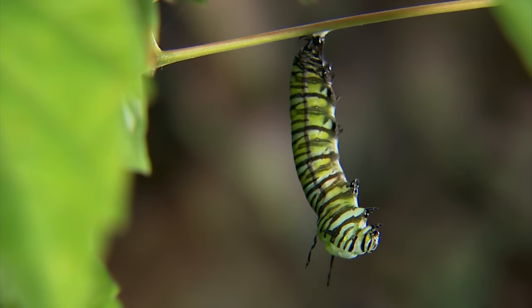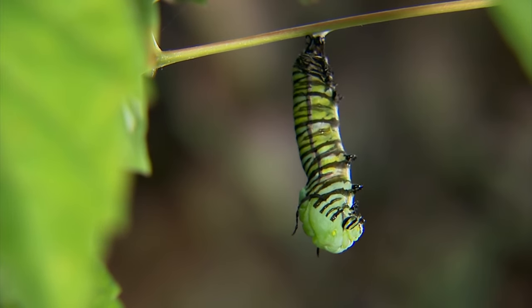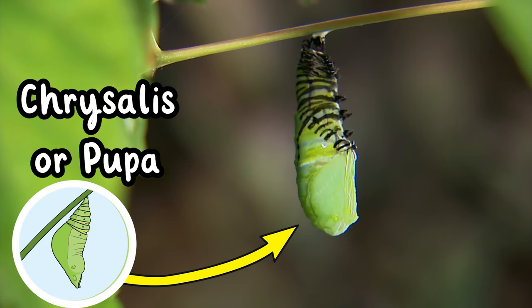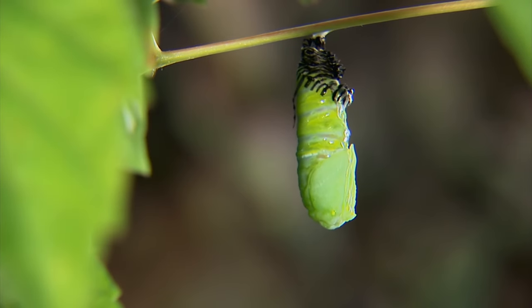After all of that eating the caterpillar is ready for the biggest change of all. It spins a silky cocoon around itself called a chrysalis and starts to rapidly change through a process called metamorphosis.